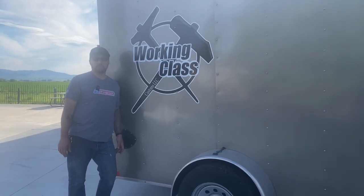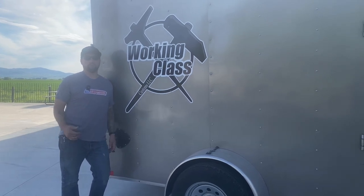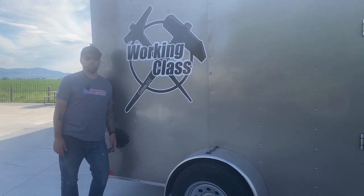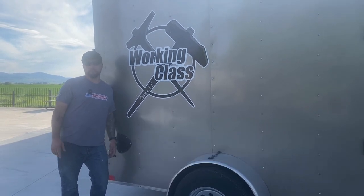Thanks for taking a tour of my trailer. Hope to see you at the track. If you have any questions about anything you've seen inside, feel free to comment — happy to let you know where we got the stuff and help you out any way we can. Please like and subscribe and we'll see you next time.